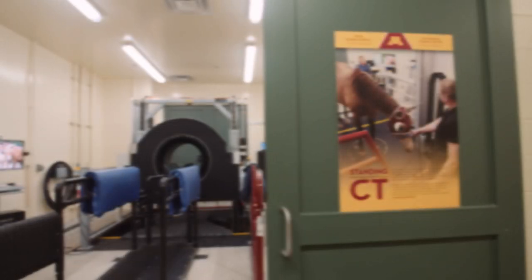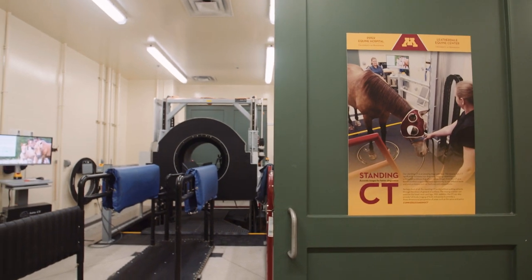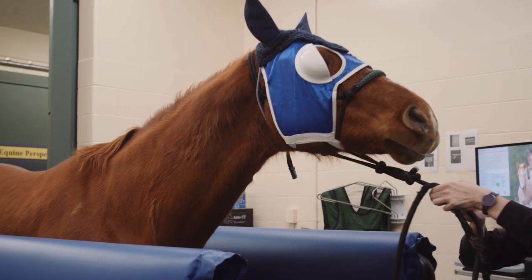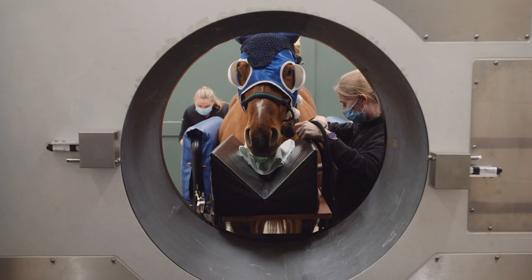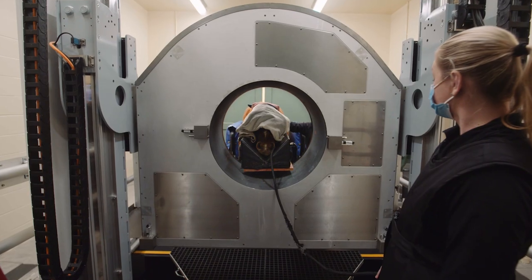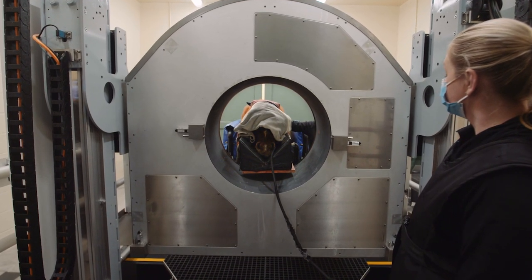We did a trial here at the University of Minnesota Leatherdale to see how far we can reach. We were able to put the horse in dorsal recumbency, and with an adult horse we were able to get all the way down to C7-T1. Horses get injured in all kinds of ways, and we see this technology as being a tremendous aid in diagnosing diseases of the limbs as well as injuries to the head and neck.